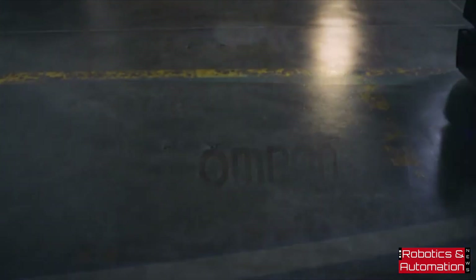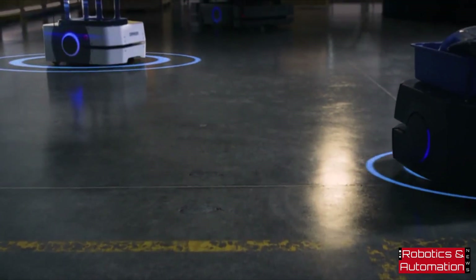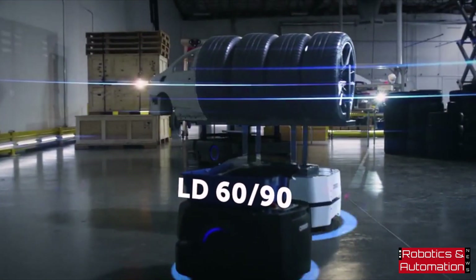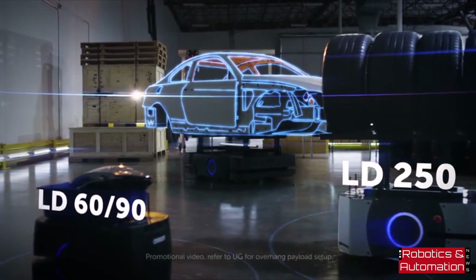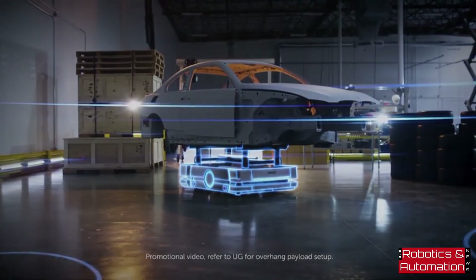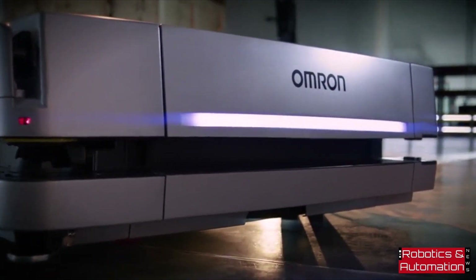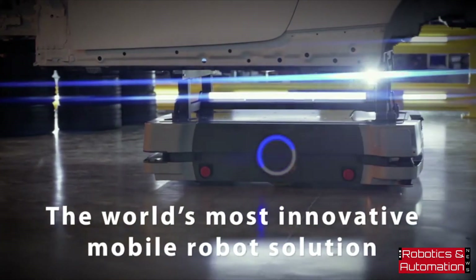To optimize automated material transport, it's essential to have the right equipment for the job. When it comes to lighter loads, there's the Omron LD60 and LD90. More demanding jobs might require the Omron LD250, and heavy jobs require a robust payload capacity. Introducing Omron's strongest mobile robot: the HD 1500. The HD 1500 is an advanced autonomous mobile robot.